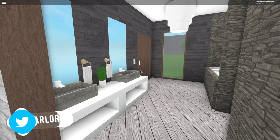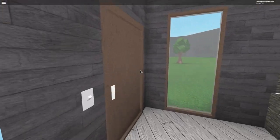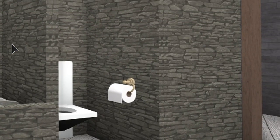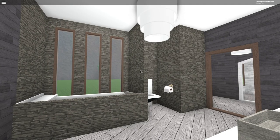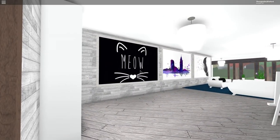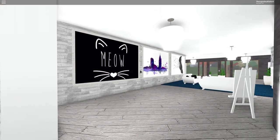Now going into the guest bathroom, I guess this could be called: we have two sinks — him and hers — we've got a bath over there and a little toilet where people can take care of business. I will most likely go in there after today's episode. And going inside here we have a bit of an artistic room.